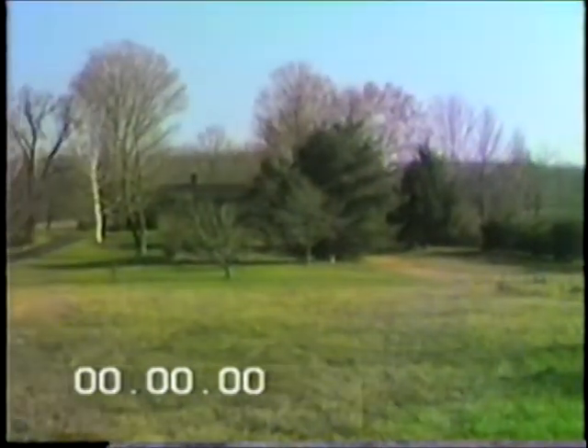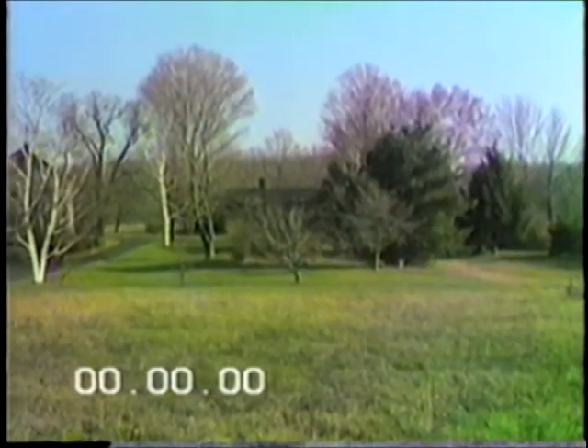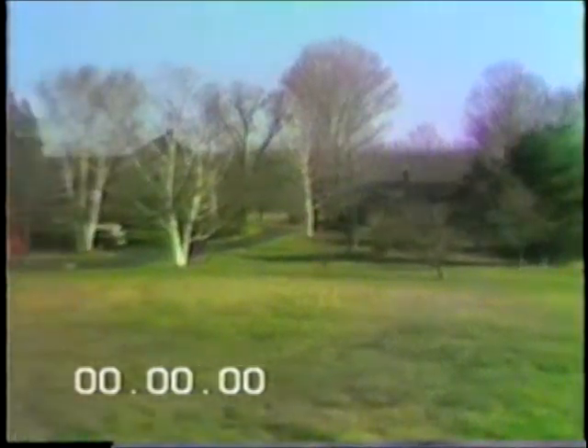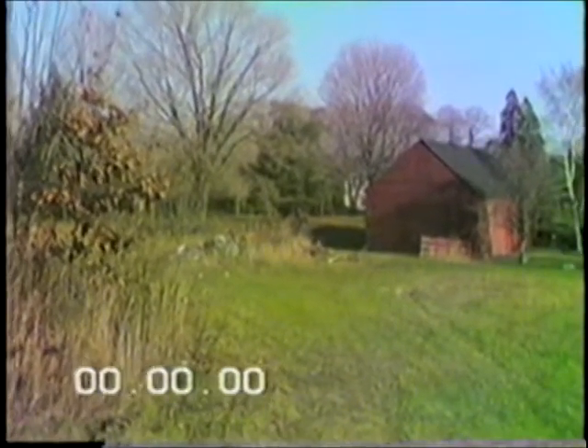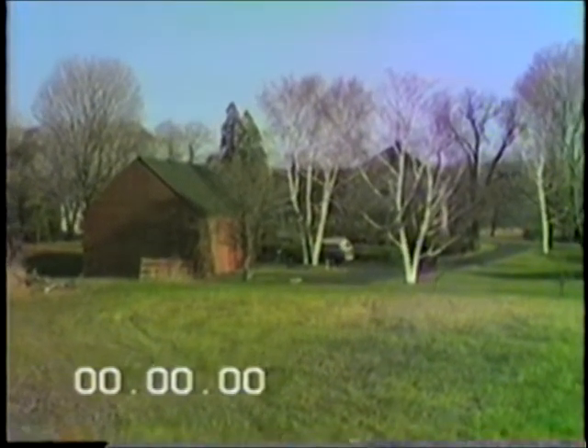A quick survey of the grounds shows way over to the right where the garden was, and still is on occasion. More over here to the left, the area that used to be the chicken coop. And then behind the barn, we see the area where the cows used to feed. The big maple tree here was planted by Uncle Joe and Aunt Julie. We'll now move down to the house itself and take a better look.